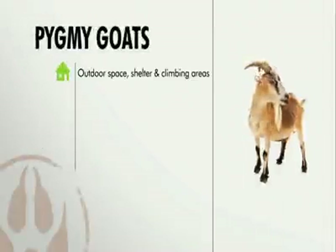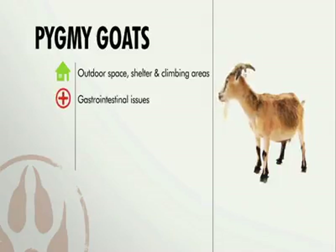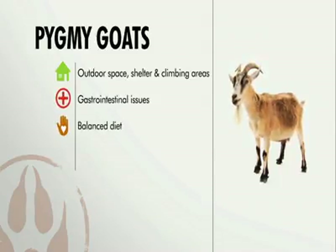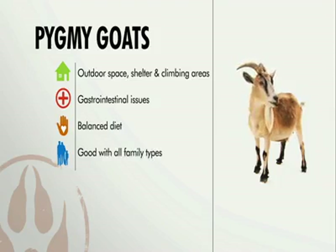In general, be sure to provide your pygmy goat with the right outdoor environment. That includes grass to graze, shelter from the elements, and places to climb. They can have gastrointestinal issues, so be sure to provide your pygmy goat with the basic diet of roughage in the form of hay, grass, and leaves. Finally, pygmy goats can make good companions for families — just be sure that local law allows them as pets.